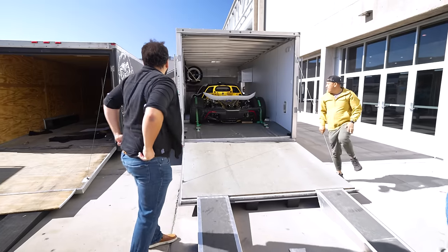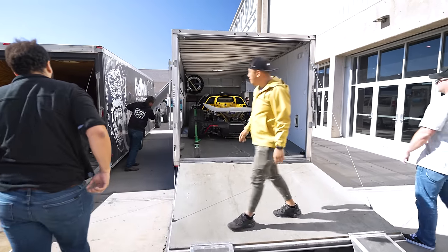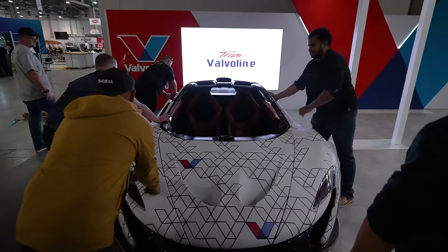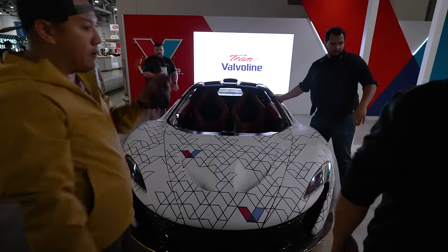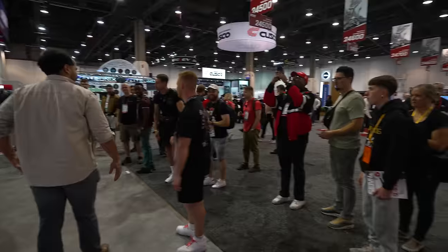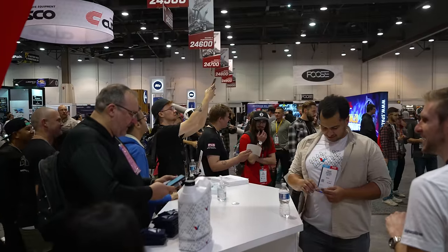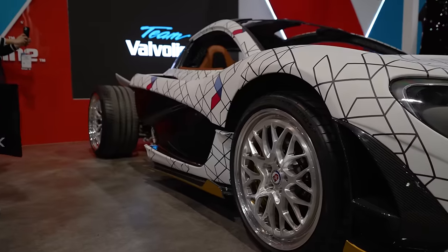After scrambling for weeks to get the car ready, we finally opened the trailer in Las Vegas and pushed the P1 to the Valvoline booth. It was definitely a big hit, and since it was drawing a crowd, I figured I would tell the people at the show all about the very reasonable goals I had in mind for this project.